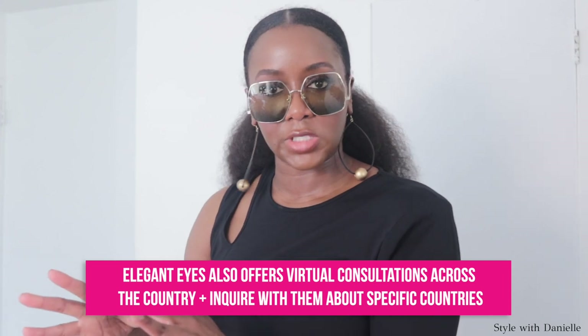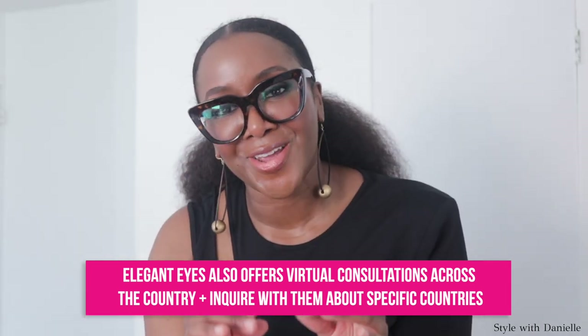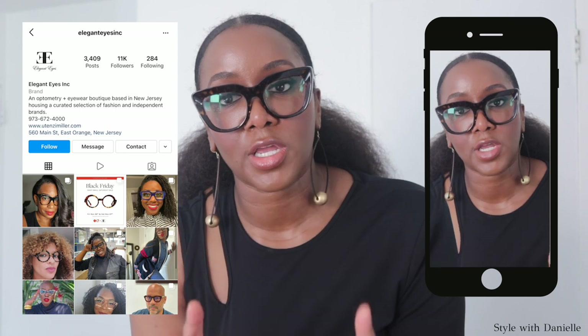If you are interested in a pair, please definitely check them out. A good majority of these are sunglasses, but if you actually wear prescription glasses — which I do now, you know, get up there in age and the eyesight starts to dwindle — you can get your prescription put in these, and they can do that for you on the spot at Elegant Eyes. If you find yourself lost about which frames best suit your face shape, Utenzi and her team offer virtual consultations — I'll leave that information in the description box. If you saw frames in this video that you love, screenshot it and DM that screenshot to Elegant Eyes on Instagram, or contact them directly. If you're in New Jersey or passing through, I'll leave their location info so you can stop by in person.